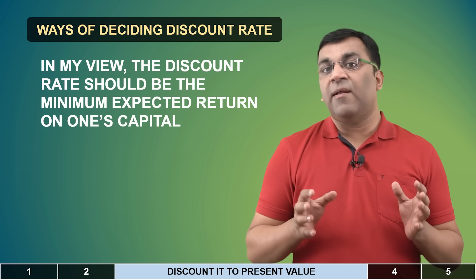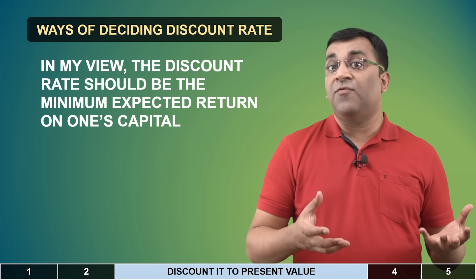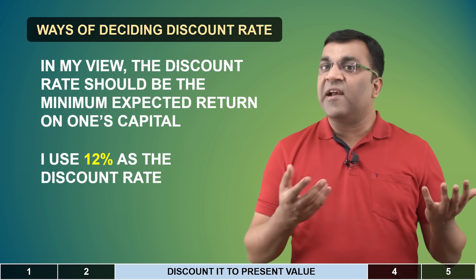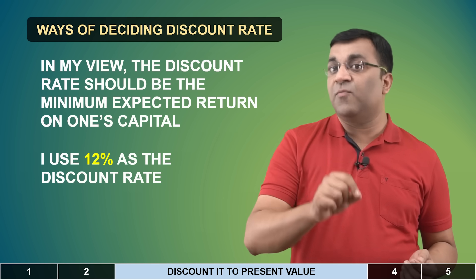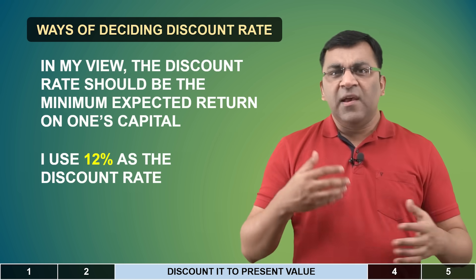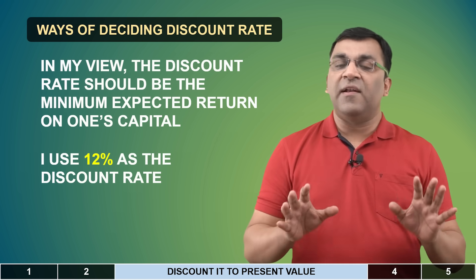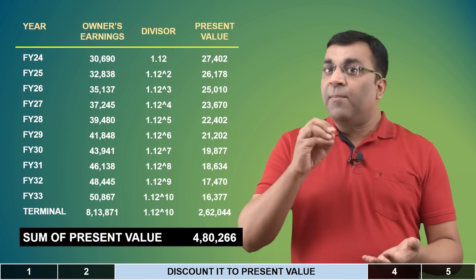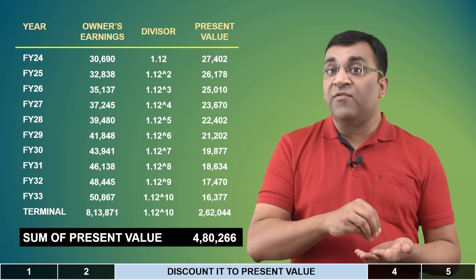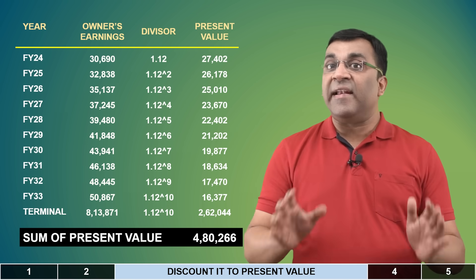In my view, a discount rate represents the minimum percentage return that I would accept for investing my money in a company. When I do my own calculations, I generally take 12%, irrespective of whether I'm evaluating a large or small company. It's not an aggressive number, and it's not conservative either — I've generally found 12% to be my sweet spot. Applying a discount rate of 12% on our estimated future cash flows for Infosys gives me a present value sum total of 4,80,000 crores.